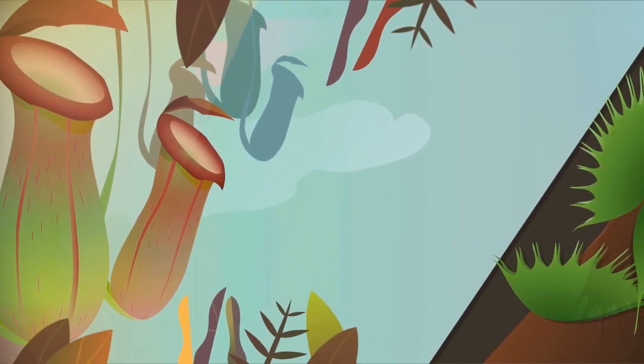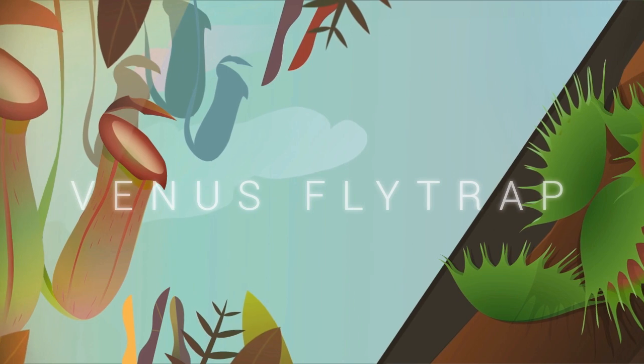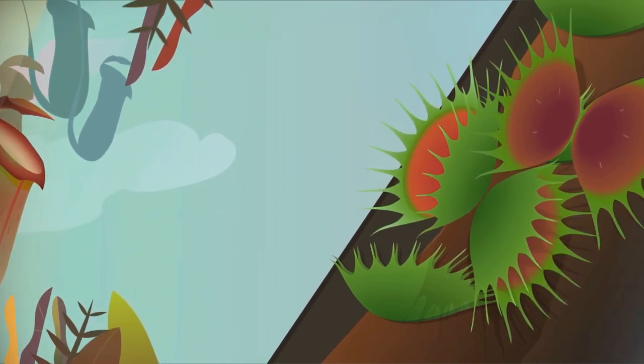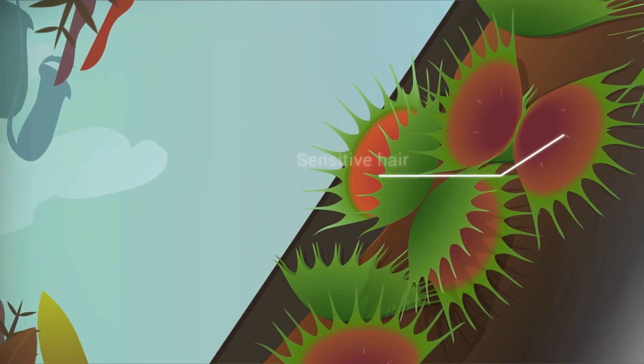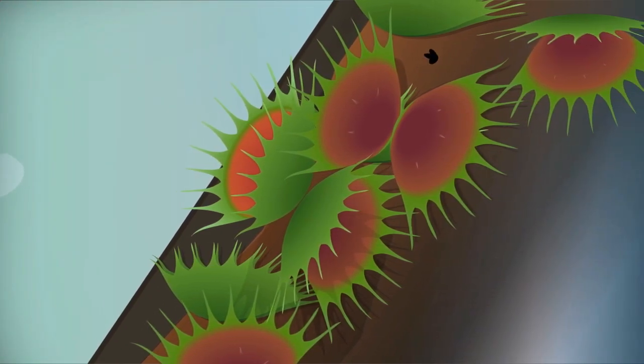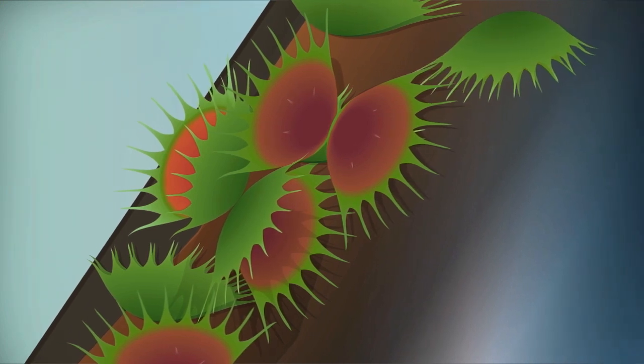How about the Venus flytrap? Venus flytraps have one hinge and their leaves are lined with hairs. Its leaves remain open while waiting for insects to come, and when they land on the leaf, touching its sensitive hairs, the leaf immediately closes. Then the leaf will digest the trapped insect and absorb its nitrogen.